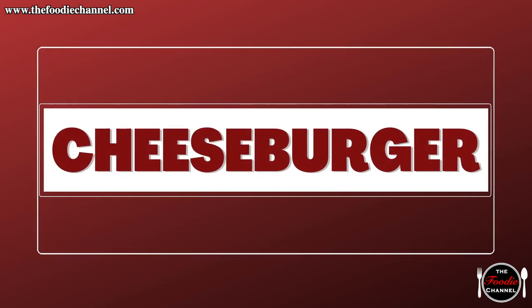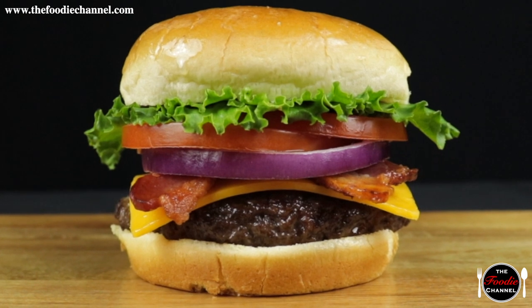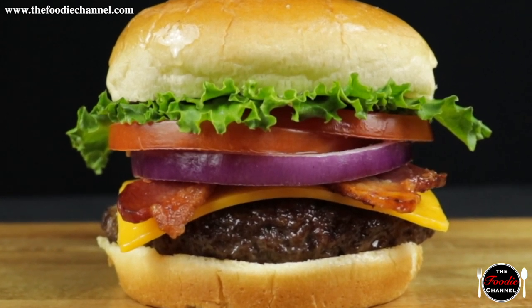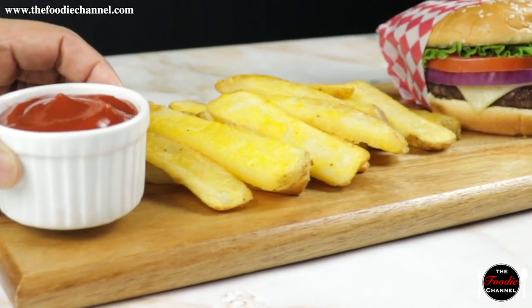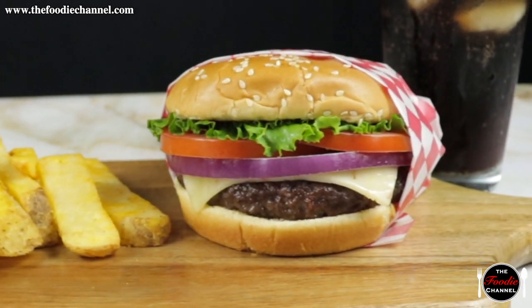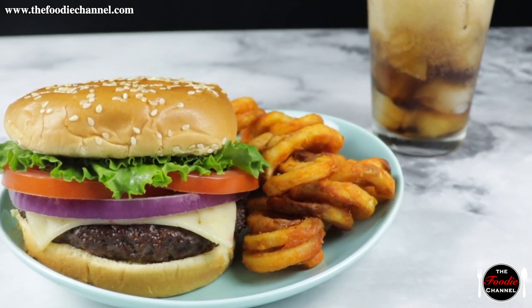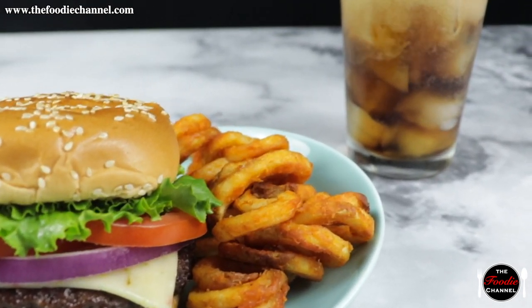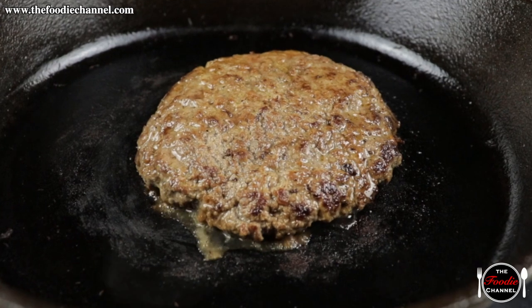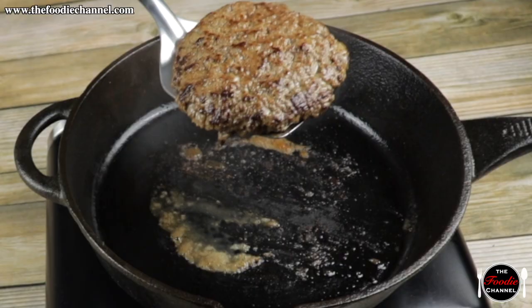Cheeseburger. The classic cheeseburger, adorned with cheese, lettuce, and tomato. Add your choice of ketchup, mustard, or mayonnaise. The cheeseburger is recognized as a quintessentially American dish across the world. However, if you're looking to make it from scratch, look no further than our instructional video.